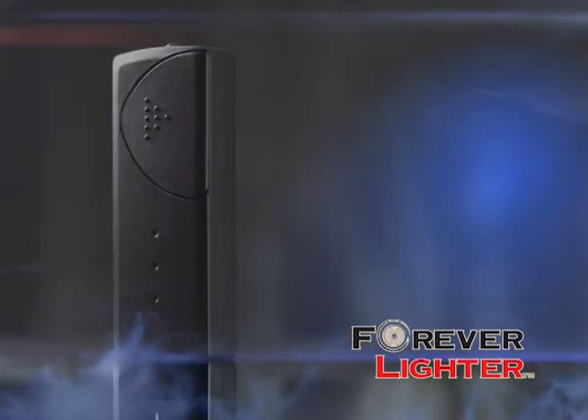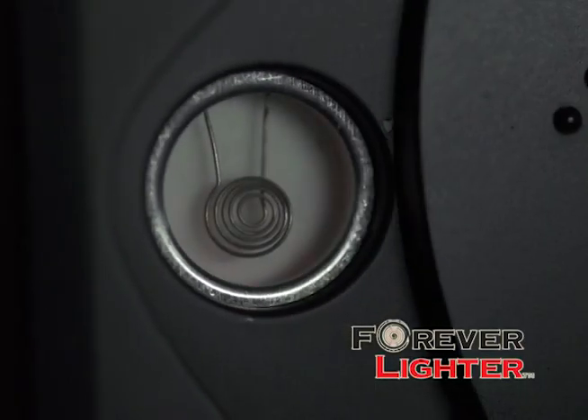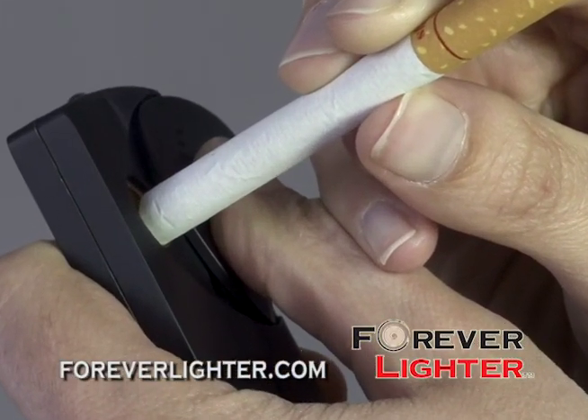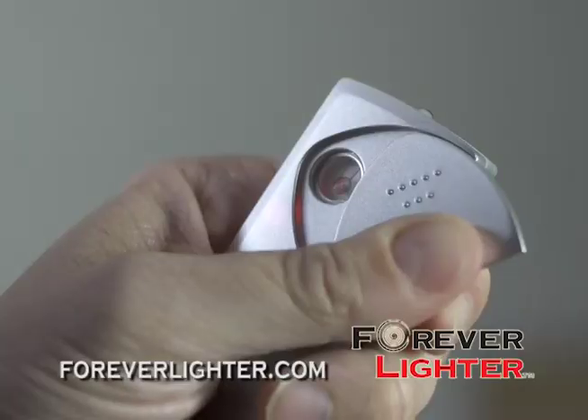The Forever Lighter is completely electronic with no butane or lighter fluid needed ever. Slide open the door to expose the heating coil. The Forever Lighter will activate the coil, making it red hot and ready for lighting. The Forever Lighter takes the technology of a car cigarette lighter and puts it in the palm of your hand.